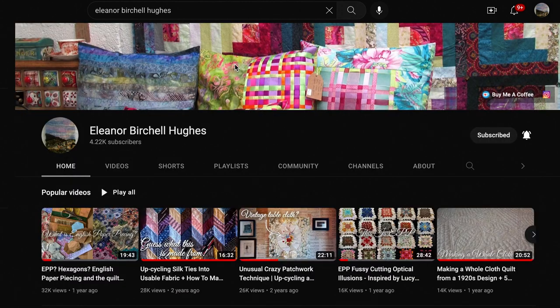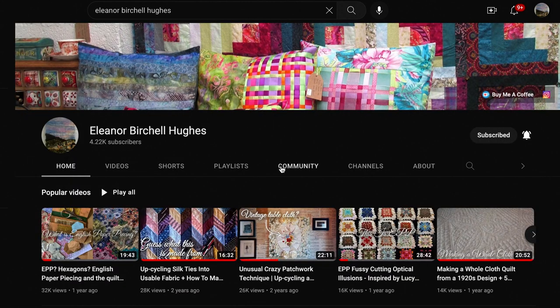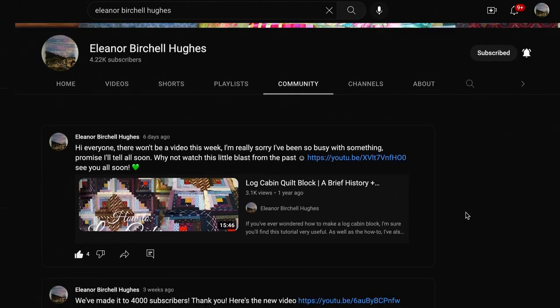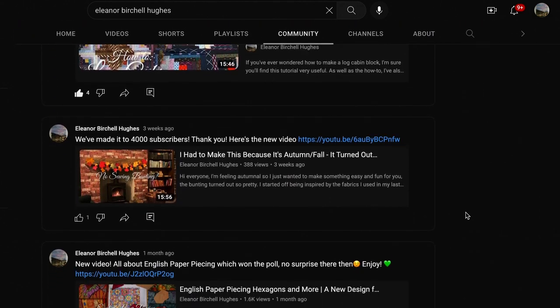If you go onto my channel on YouTube, at the top of the screen you would see it says home, videos, community and then about.